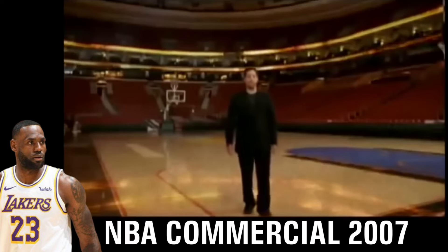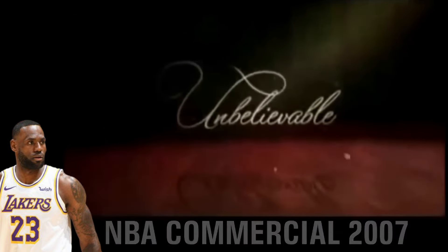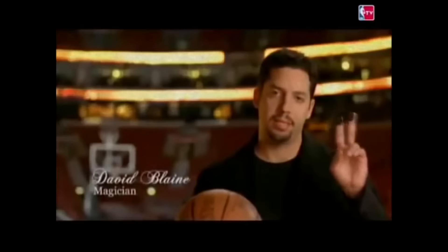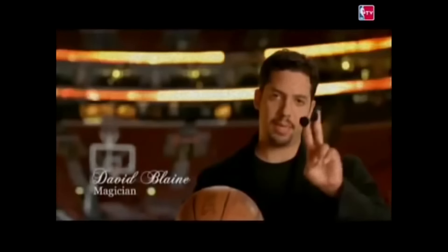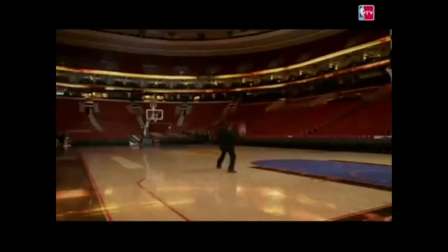Don't believe me? Watch the NBA playoffs and you'll see there's really no other explanation. In this commercial from 2007, the NBA openly admits to using magnetic rims and magnetic balls, and at the same time they openly mock their audience and make it appear as if it's nothing more than a joke. Because they used a magician, David Blaine, to deliver the message in a commercial, the audience is going to dismiss the message as if it's nothing more than sarcasm.